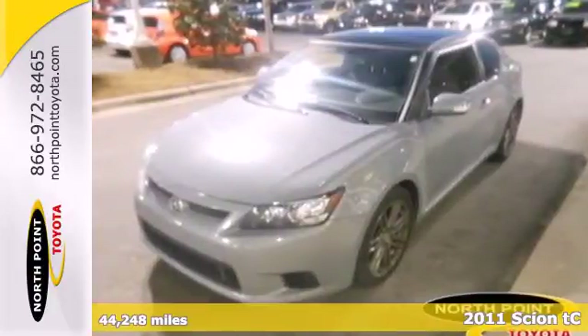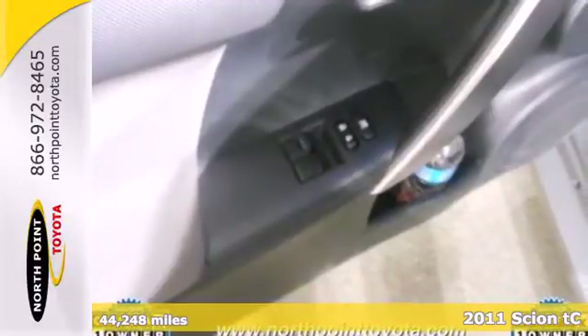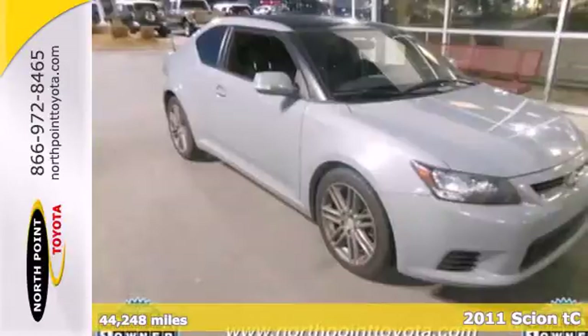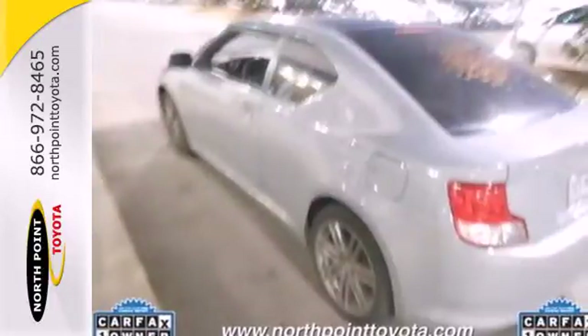Here's a 2011 Scion TC. This sporty coupe is packed with standard features, including air conditioning, one-touch power windows, driver and passenger whiplash protection, a tire pressure monitor, turn signal mirrors, stability and traction control, and remote power door locks.